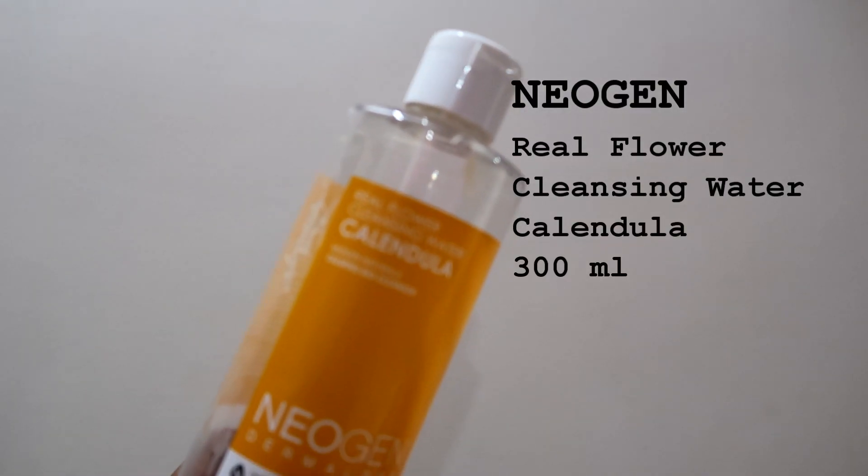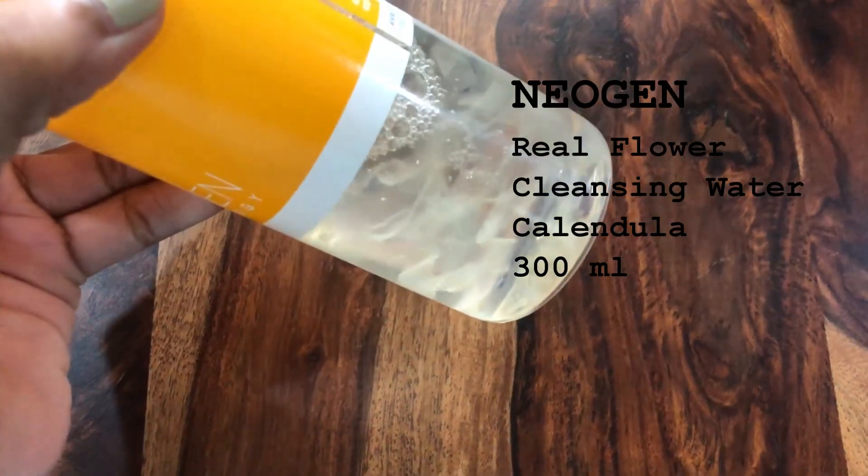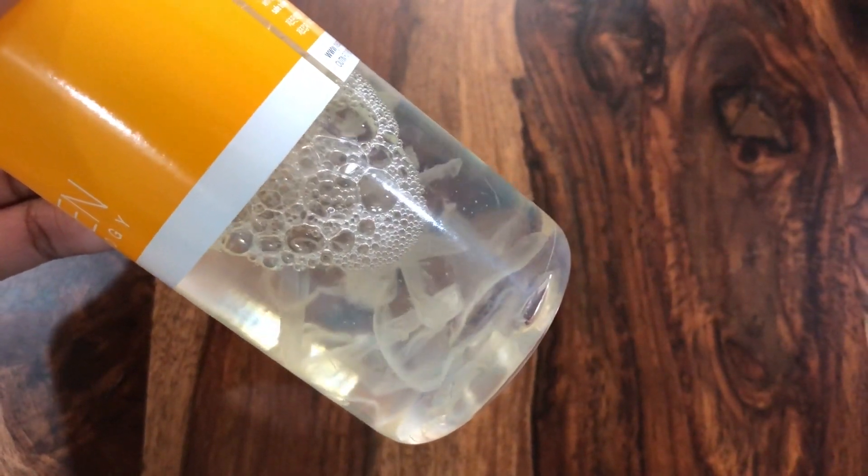Since we're talking about first-step cleansers, the next product is also a first-step cleanser — the Neogen Real Flower Cleansing Water with Calendula. This is a very interesting product; it has real floating calendula petals, and calendula is really good to calm and soothe the skin. This cleansing water is made for sensitive skin, which I have. Overall, when I had this in my routine it was okay and fun to use, and it did a good job of removing sunscreen and base makeup.